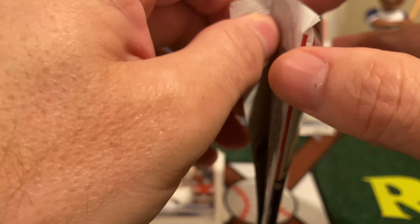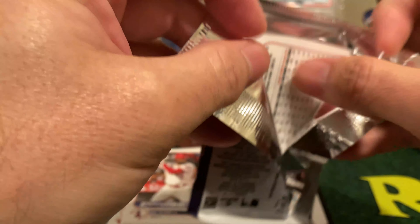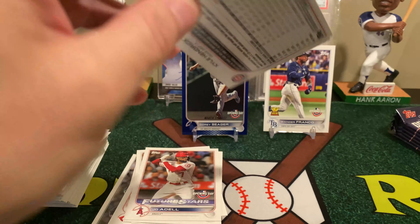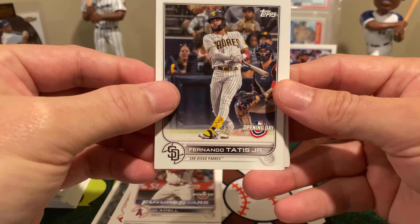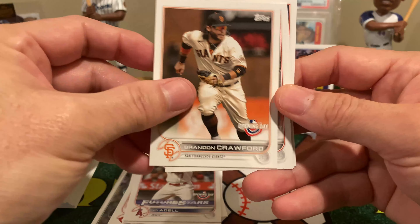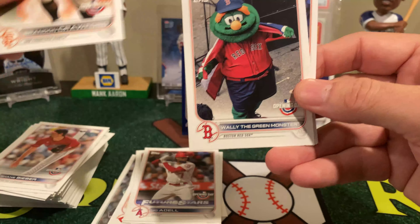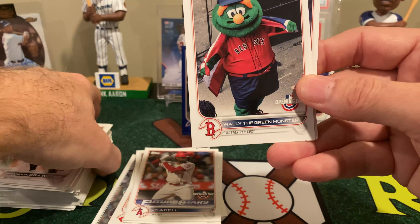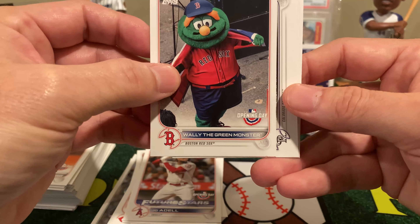This is an unnumbered insert. There are actually very few parallels in this set — really only two parallels. There's this one, which is 1 in 19 packs, and then there's the 1-of-1, which is 1 in a god number of packs. It's an Opening Day insert for the Royals.